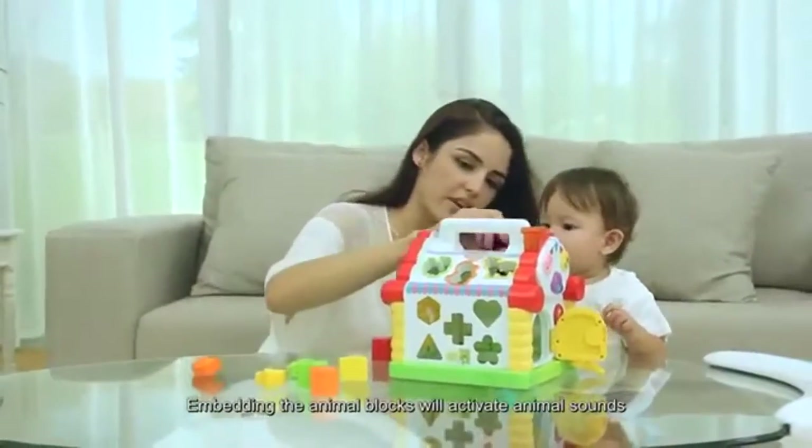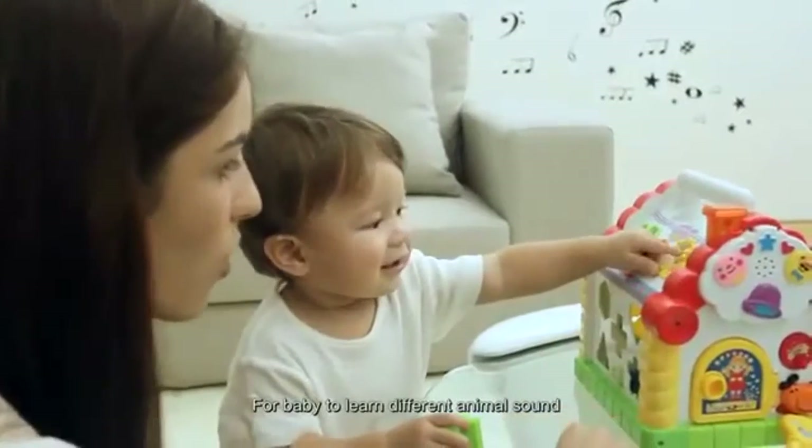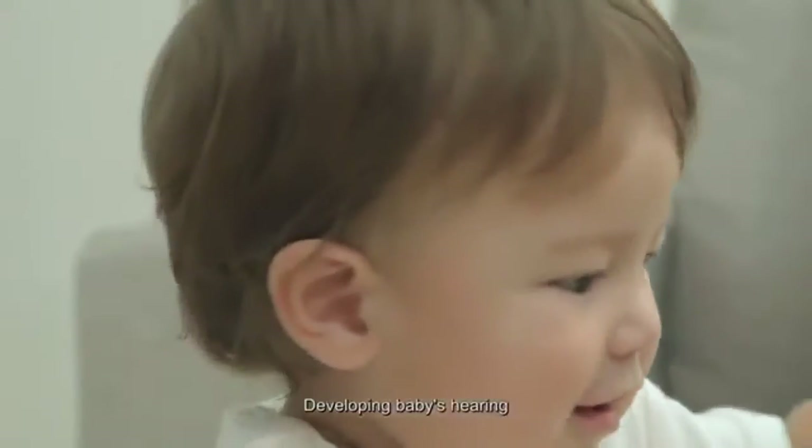Embedding the animal blocks will activate animal sounds for baby to learn different animal sounds, developing baby's hearing.